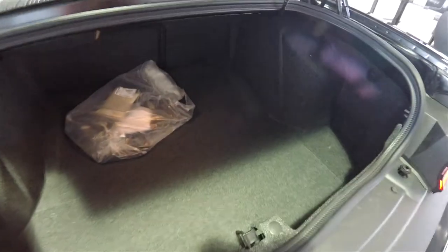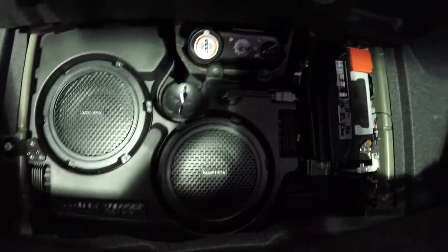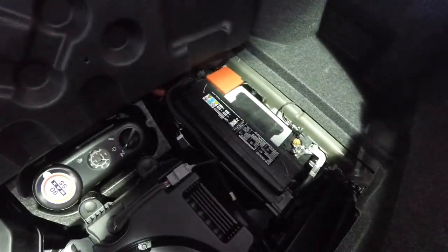Taking a look at the luggage area — for this style of car it is very nice and spacious, fully illuminated and fully carpeted. Underneath the floor mat, in lieu of a spare tire, you have a tire fill kit. You've also got the Harman Kardon amplifier and subwoofers back here, and the battery is also mounted in the back for better weight distribution.